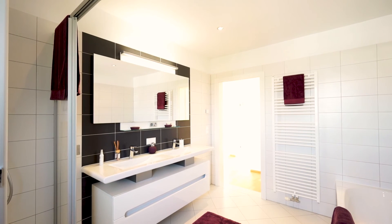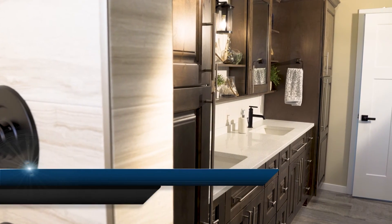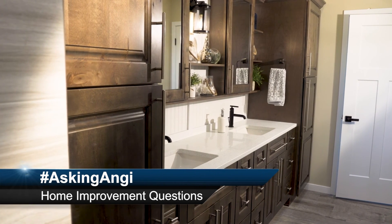Do you have questions about your home projects or home care? Tweet your question using hashtag AskingAngie — that's hashtag A-S-K-I-N-G-A-N-G-I — and you may get some tips in an upcoming segment.